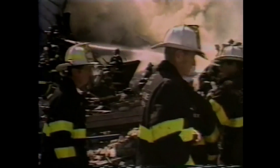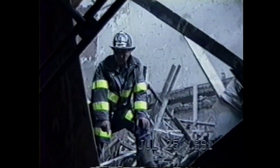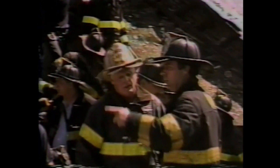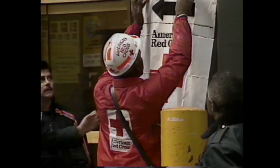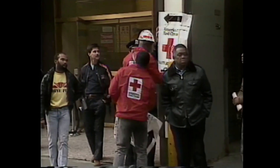Sectoring is another method used to organize and control a collapse rescue operation. Sector officers can be assigned to each of the four sides of the collapse. They may increase safety of the rescue operation, assist the operations officer in search and rescue, or supervise one of the many agencies working at the collapse.